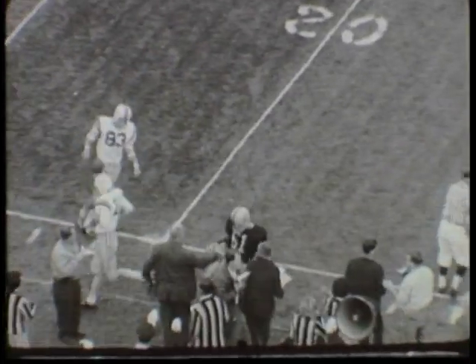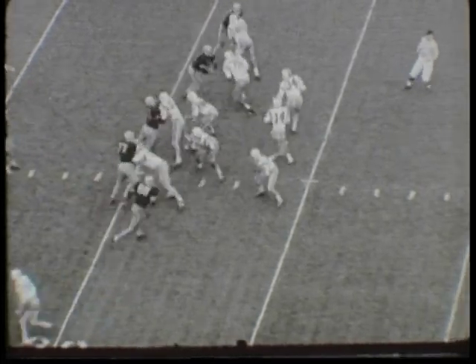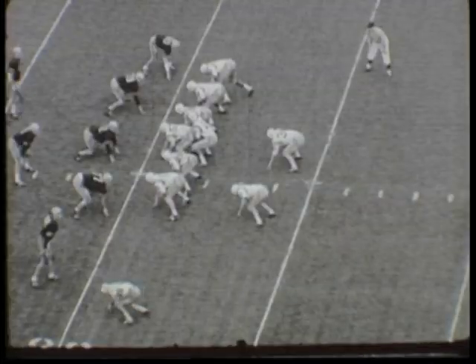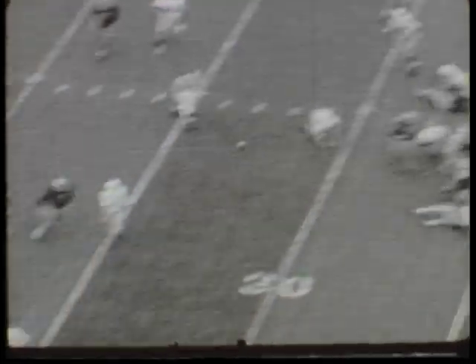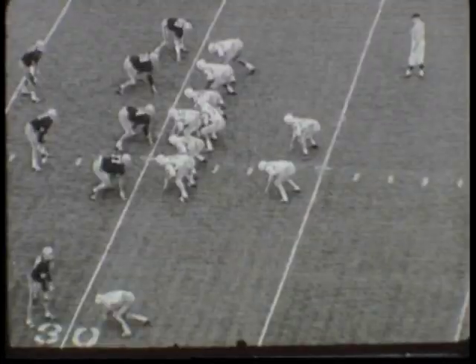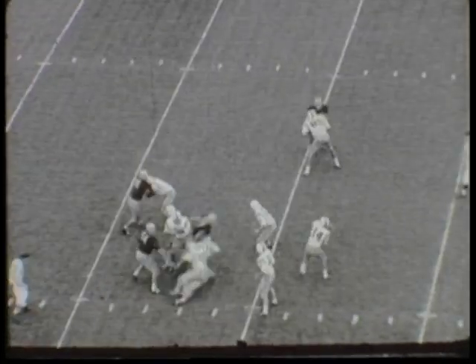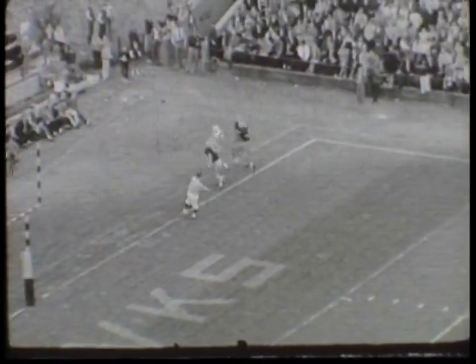Sadik passing to Pelletier, but it's incomplete. Then with second and 10 on the Iowa 30, Sadik again goes to the air lane, intends to hit Pelletier, and it's almost intercepted by Bob Sherman. Third and 10 to go on the Iowa 30, once again Sadik tries to hit Pelletier, but it is again incomplete. So it's fourth and 10, and Sadik tries to hit Heron of Minnesota, but Heron does not field it. It's an incomplete forward pass, and incomplete in the end zone.